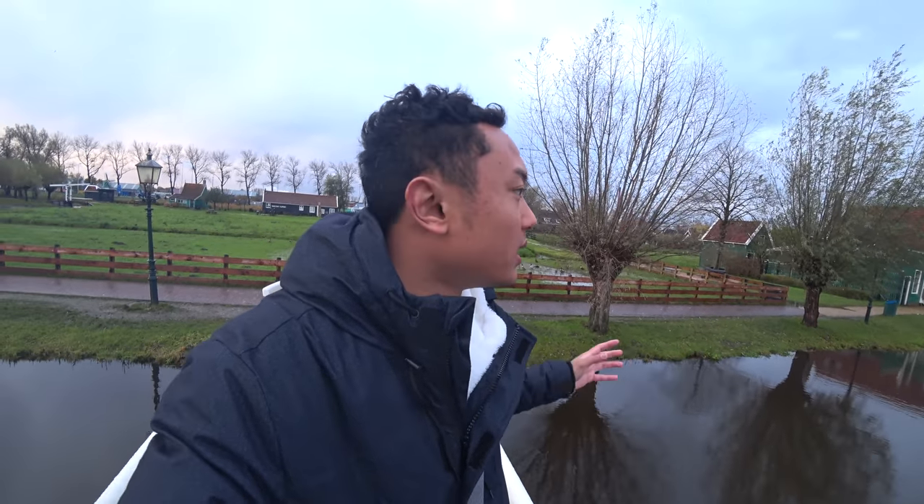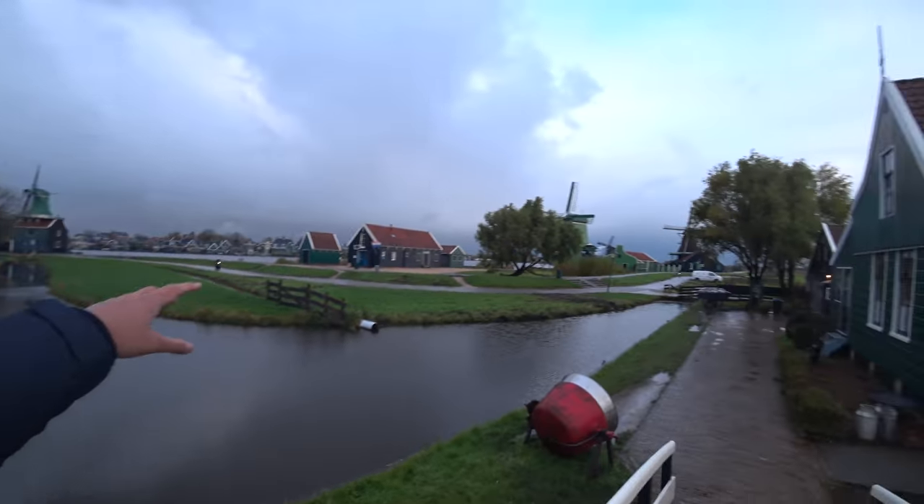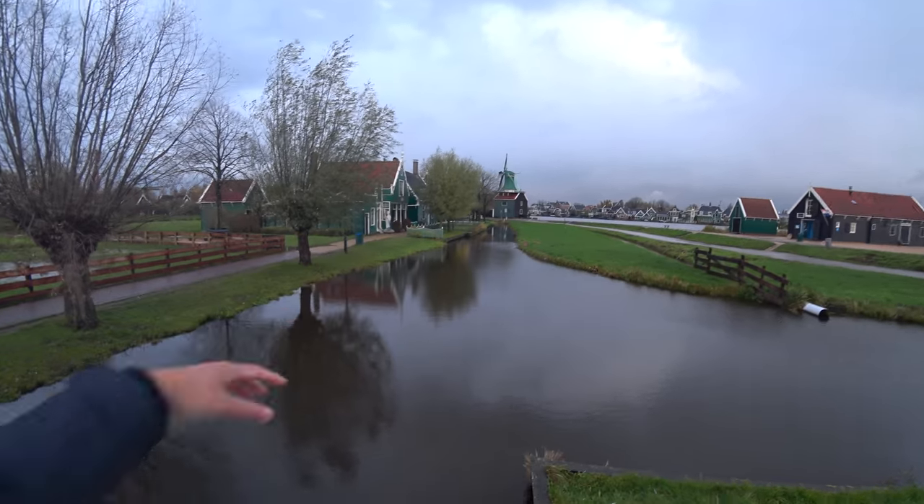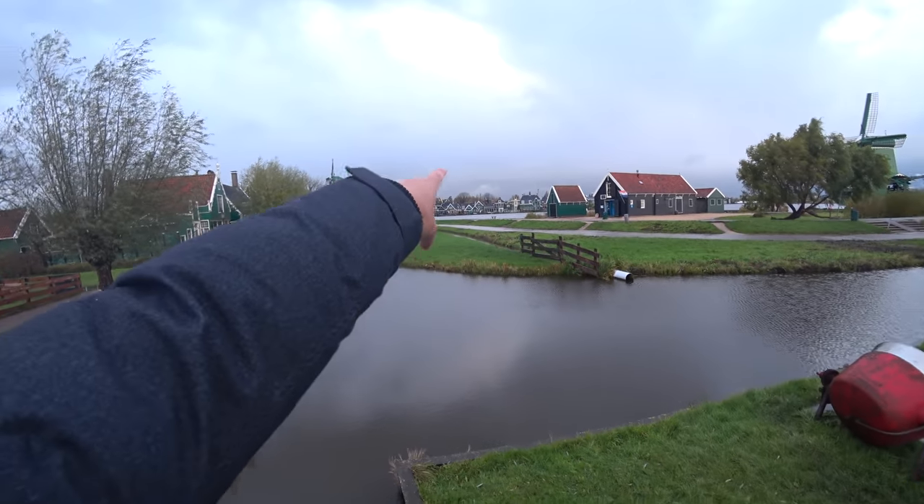As I overlook from this bridge, to my left there's the windmill place and the bigger river, and all these smaller streams will eventually lead to that bigger river. Another fact about Netherlands is that a lot of houses are built next to the river because there are many streams that meander around Netherlands — almost everywhere you go there will always be a river. The rivers in Amsterdam are actually man-made, but elsewhere in the countryside the streams are natural.